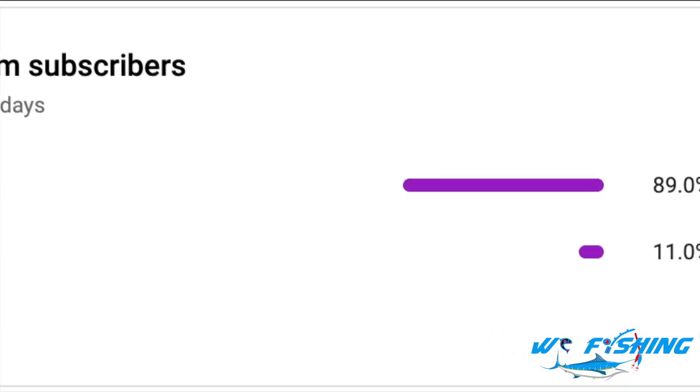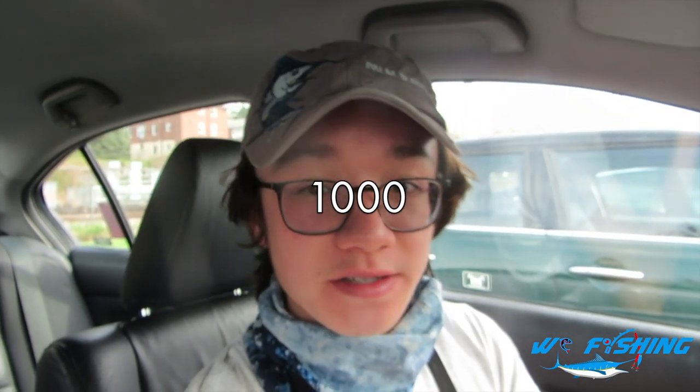Before we start the video guys, about 91% of you watching right now are not subscribed, and I am trying to reach 1,000 subscribers, so please make sure to hit the red subscribe button — it is free — and smash the notification bell. Let's get fishing.